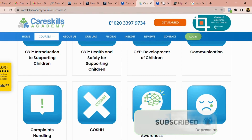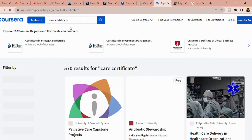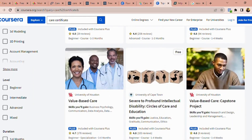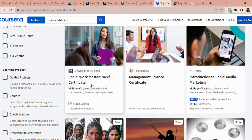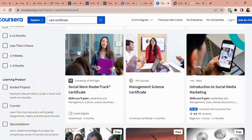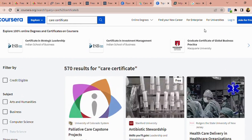If you haven't subscribed, go ahead and subscribe and like this video. You can also go to Coursera and type 'care certificate' — even though it won't bring up care certificate courses specifically, it will bring up other courses related to care. Some say Social Work Master Certificate, and some of them are free. Even if they're not free, you can apply for financial aid by clicking the button and stating you're from a developing country. First and foremost, take care certificates and then take additional courses that will boost your CV.